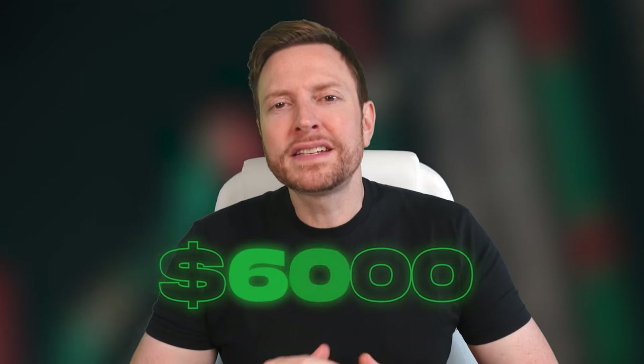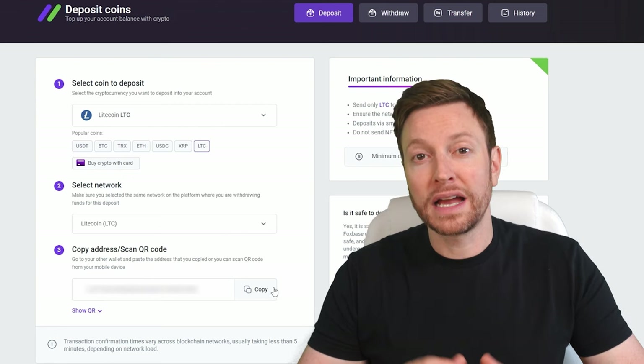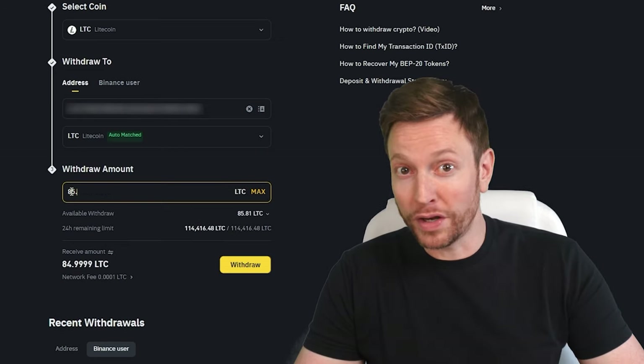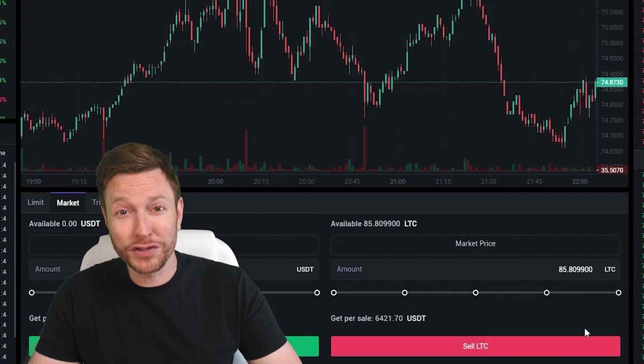Let's look at an example with an initial amount of $6,000 and estimate the potential profit. On Binance, Bybit, or Coinbase, we will buy Litecoin for $6,000. The next step is to transfer the purchased Litecoin to Foxbase. Go to your wallet, go to the account replenishment page, copy the Litecoin address, and initiate a transfer from Binance, Bybit, or Coinbase to Foxbase. Once Litecoin arrives on Foxbase, we will go to the trading page and sell the coins for 5-7% more than the original purchase price.